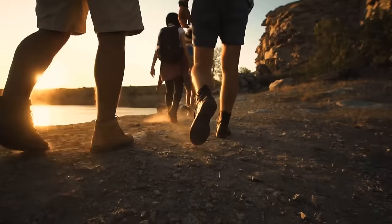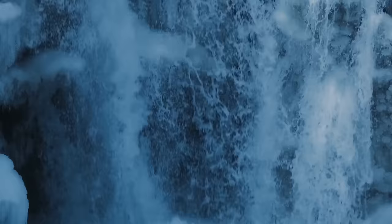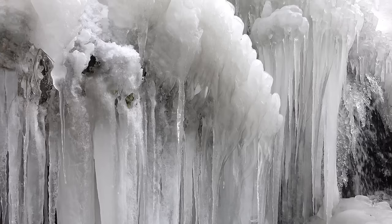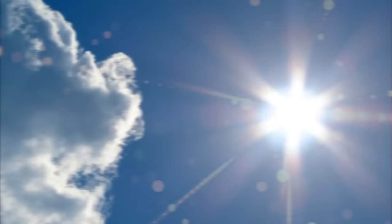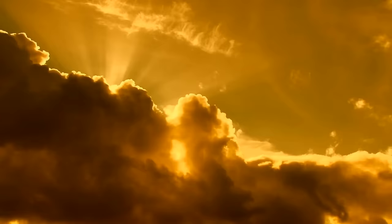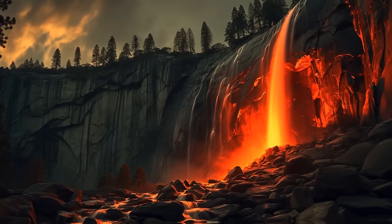This magnificent cascade draws hundreds of spectators every year, but they can only see the show under certain conditions. First, Horsetail Fall needs a flowing stream — if there's not enough snowpack in February, the waterfall won't have enough water. Temperatures must be warm enough to melt the snowpack during the day. Second, a clear western sky at sunset is needed so sunbeams hit the fall directly. If all conditions align, you'll witness the Yosemite firefall for about ten minutes.